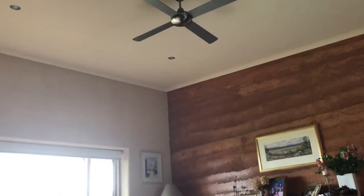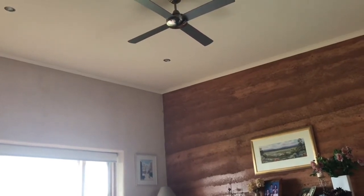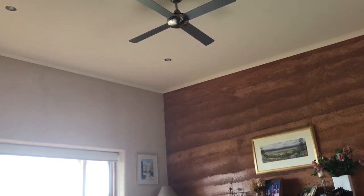Our only form of cooling is ceiling fans, which are also very helpful in winter to mix the warm air that pools up in the high ceilings. You can also see we've got an internal rammed earth wall, which adds to thermal mass and keeps the internal temperature nice and even day and night, season to season.